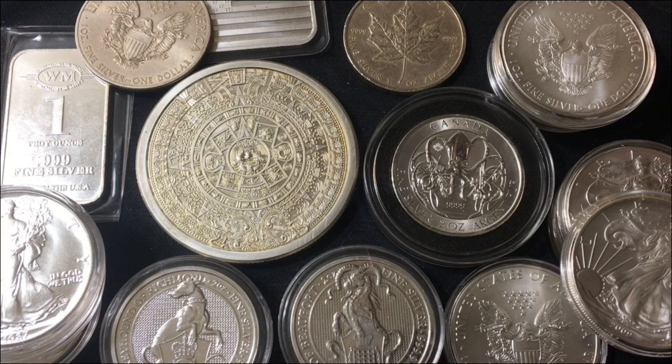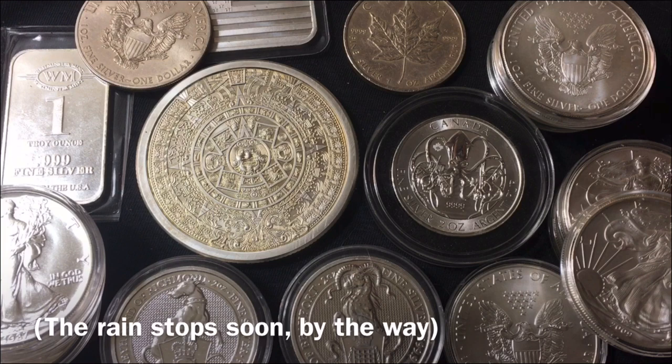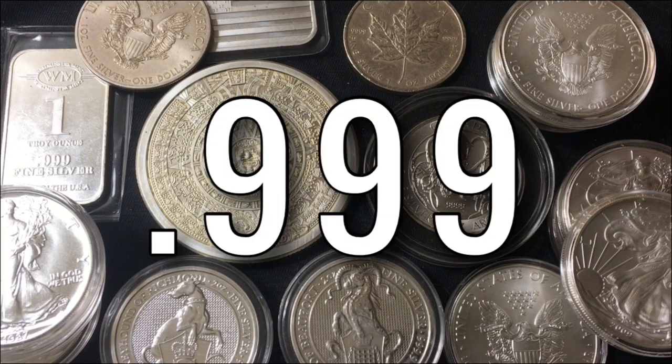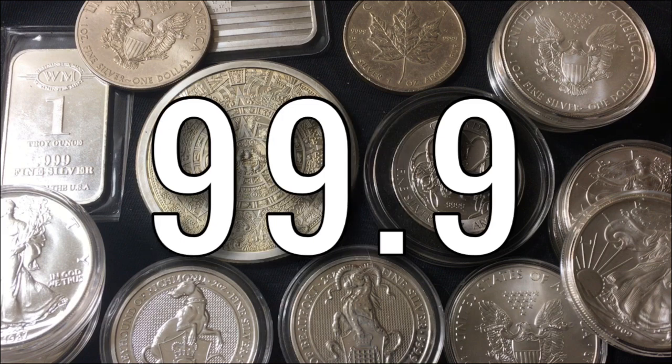Today I wanted to do a comparison between three nines fine silver and four nines fine silver, the two different levels of purity. Three nines fine silver — I'm going to put right here on screen 0.999, because that's what the coins say, 0.999 fine level of purity. If you move the decimal from 0.999 to 99.9, you can almost say that it's 99.9% pure silver, almost as pure as it gets.